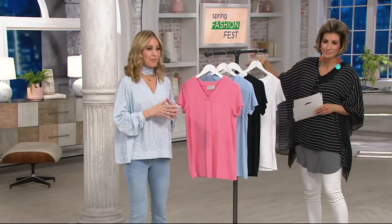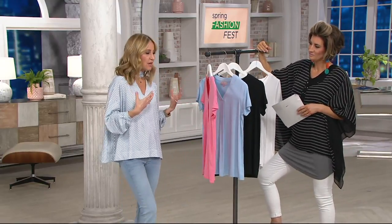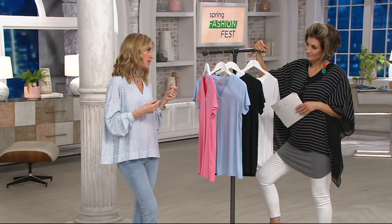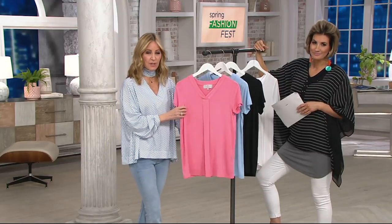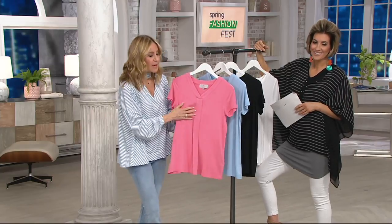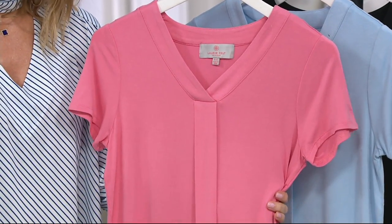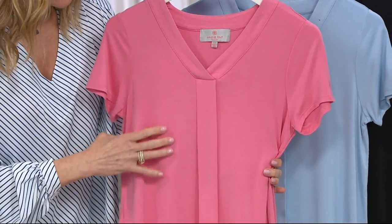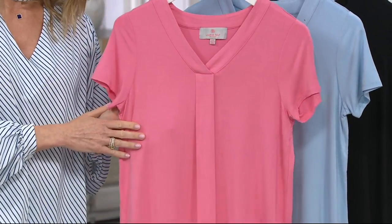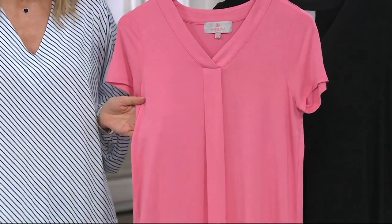Our brand is all about redefining glamour and doing everyday glamour. Normally we would not do a t-shirt, but we've discovered this bamboo fabric that is so amazing and beautiful. It's so much better than any plain rayon — it's a little bit heavier so it's not see-through. It has more substance to it, and it is so soft and beautiful. Once we discovered this, we realized it really is the cousin to the silky jeans that we do.